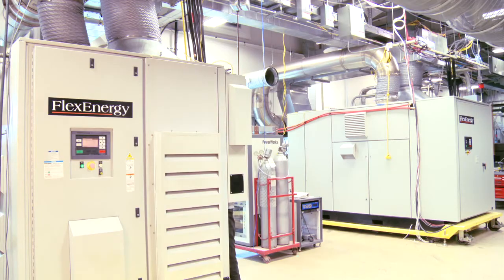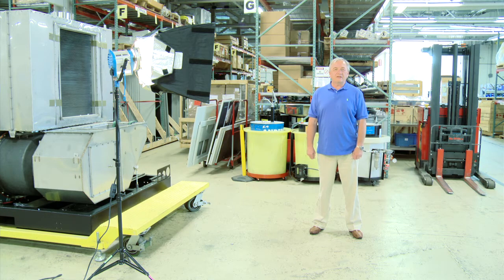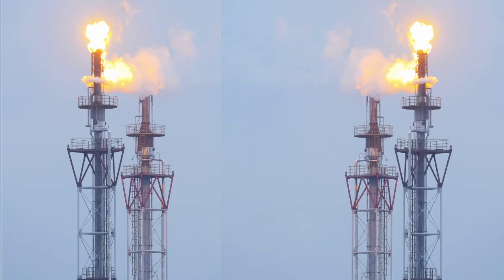I'm Tom Hayek, CEO and owner of Taurus Energy LLC, and we distribute the Flex Energy products in Russia. Russia is a major exporter of energy, and in the process of getting the energy out of the ground, there's quite a bit of flared gas being burnt off today. The Russian government has decreed that gas should be used for something useful rather than burnt into the atmosphere.